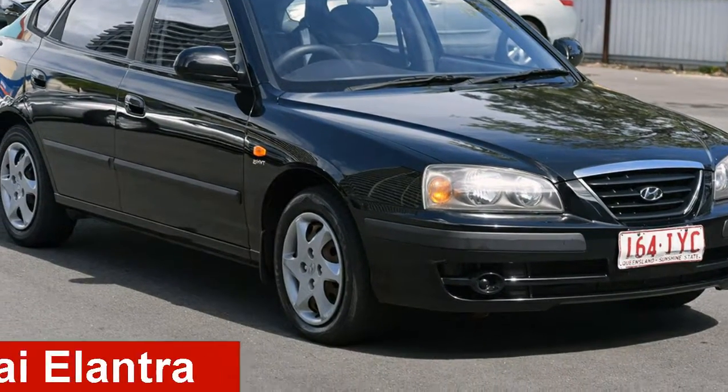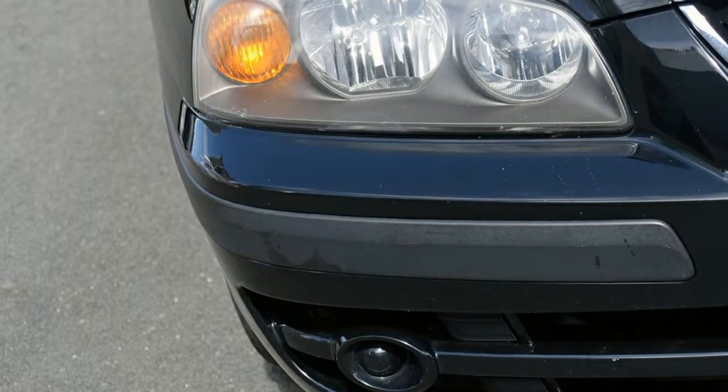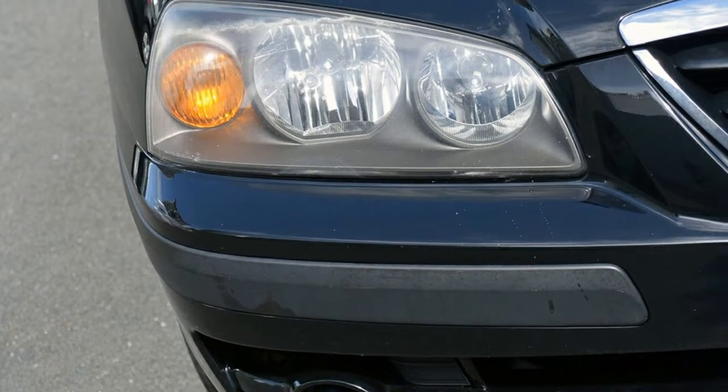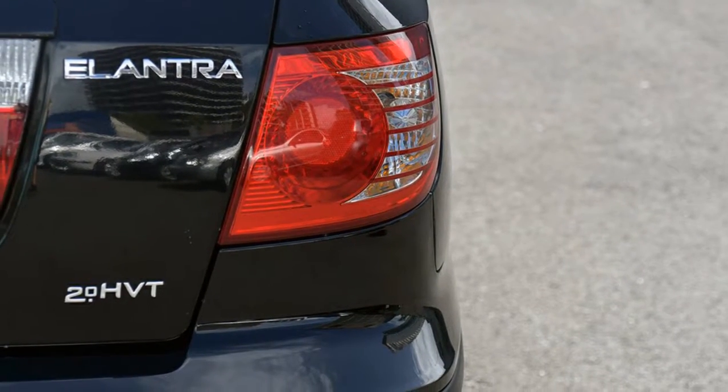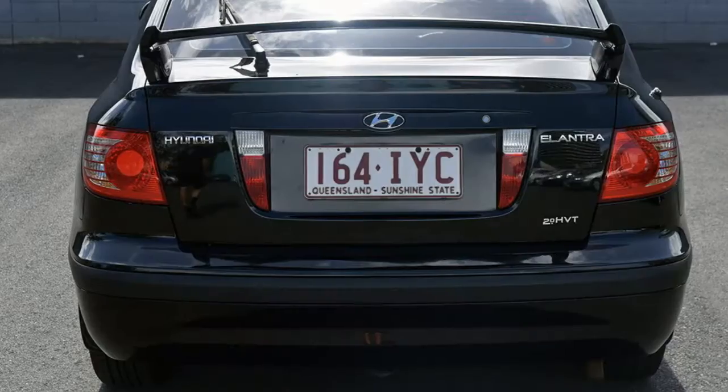Looking for a 2005 Hyundai Elantra? This Elantra has an efficient 2.0-litre engine and a smooth shifting automatic transmission. The attractive black exterior is complemented by its stylish interior.